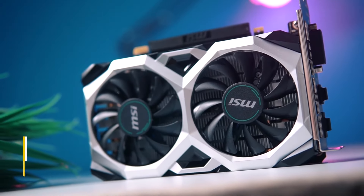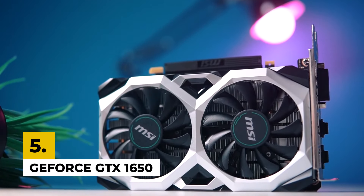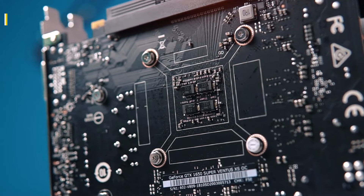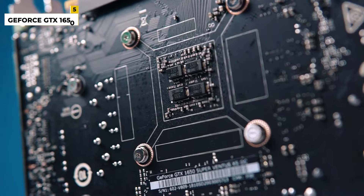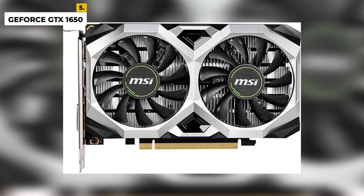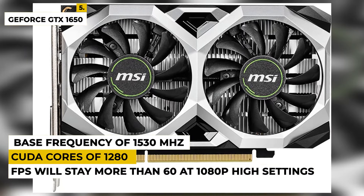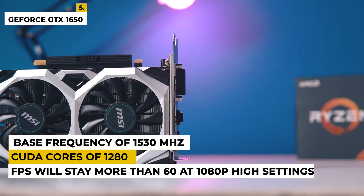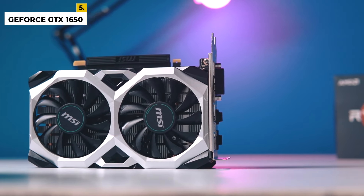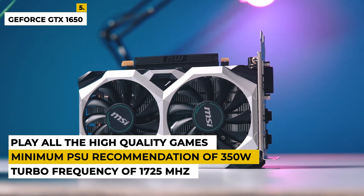The fifth pick is the GeForce GTX 1650. The Ryzen 3 3200G and GTX 1650 combination is good enough and suitable for gaming, as it gives a very enjoyable gaming experience where the average FPS will stay more than 60 at 1080p high settings. The product has 1280 CUDA cores with a base frequency of 1530MHz and turbo frequency of 1725MHz, and a GDDR6 memory type with a minimum PSU recommendation of 350 watts.